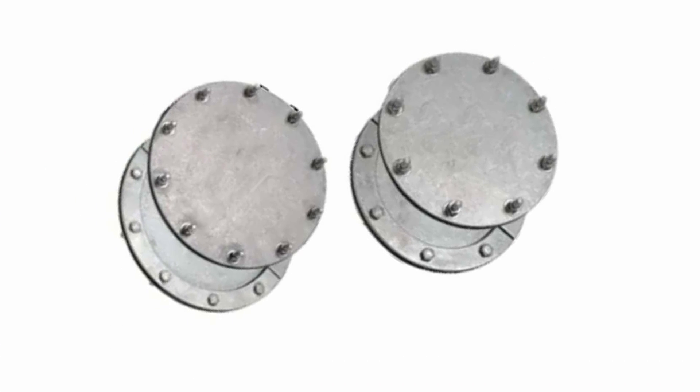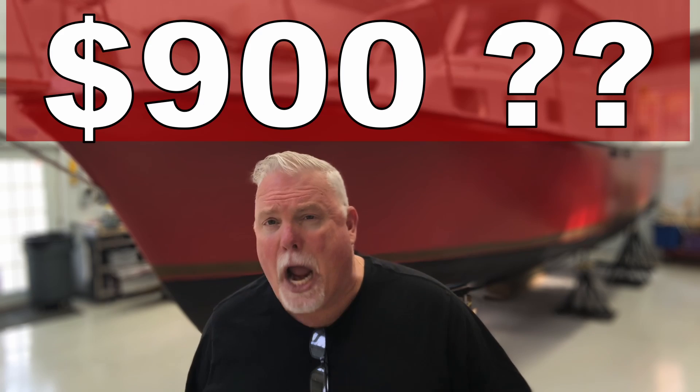It turns out they make aftermarket inspection hatches which can be installed in the top of a fuel tank or fuel cell. They're usually made out of aluminum or some other type of metal. The problem is they're ridiculously expensive — for an eight-inch opening, it can cost around $300 per hatch. Because this tank was quite large, it had three separate chambers divided by three sets of baffles, meaning you need three separate inspection hatches to access each chamber. At $300 each, that's $900 total — I can't imagine spending that on a 40-year-old diesel fuel tank when I could probably purchase a brand new one for that price.